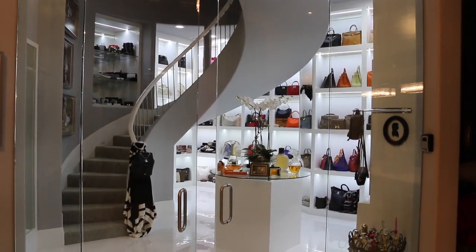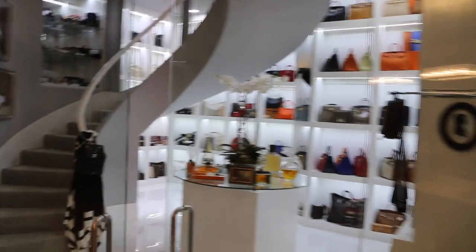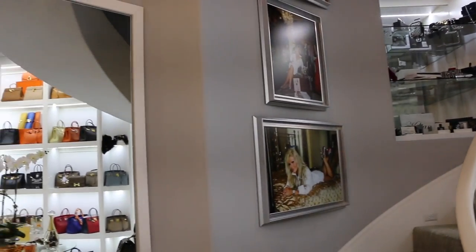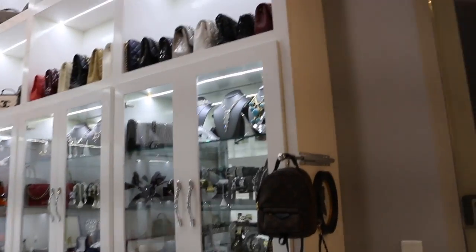We are going to start the videos of the closet. We are now walking into the world's largest closet — the famous closet. We're going to start doing the tours for you guys, beginning with the ground floor on this one, and we are going to be showing you as much as we can.